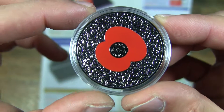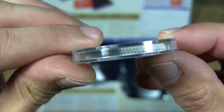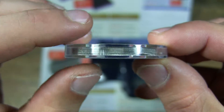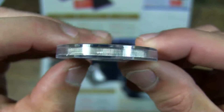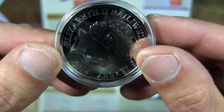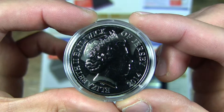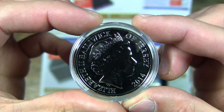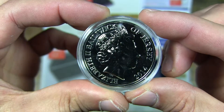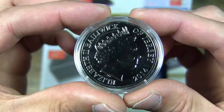It says in the middle, 'Lest we forget.' This is actually legal tender in Jersey.